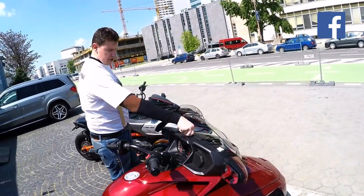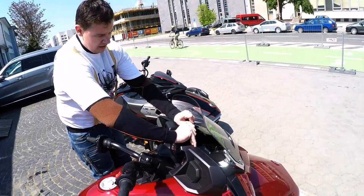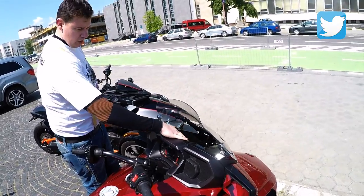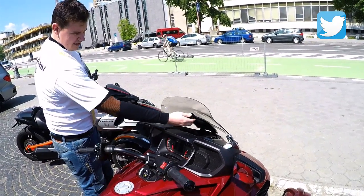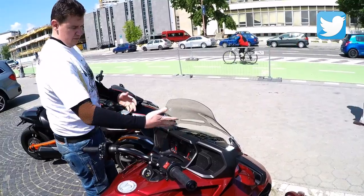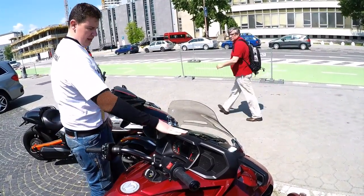What is quite a good feature is that you have a glove box here — it's fine for a phone, wallet, or whatever. The disadvantage is it's not really lockable, so you basically need to take your things with you all the time.